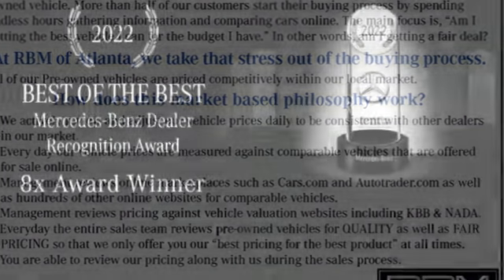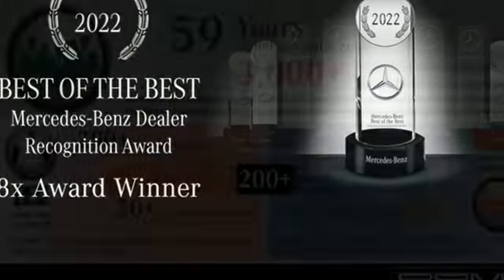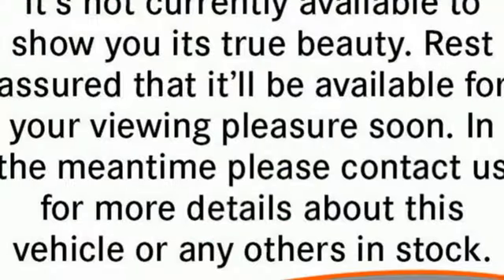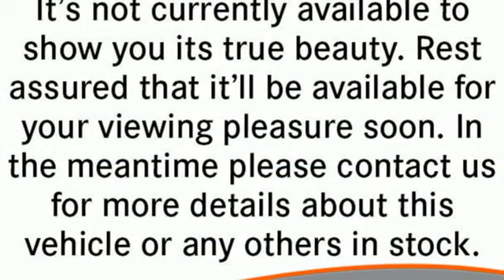It comes nicely equipped with features you'll love: intercooled turbo i6 engine, four wheel drive, streaming audio, Wi-Fi hotspot, dual zone climate control, and automatic parking sensors.